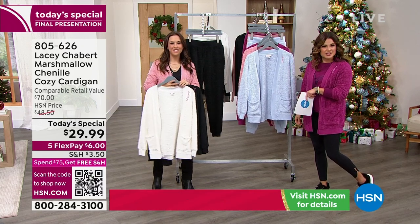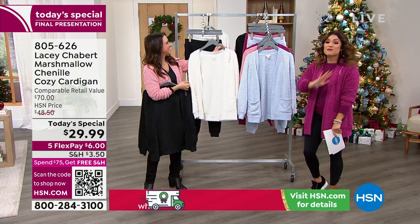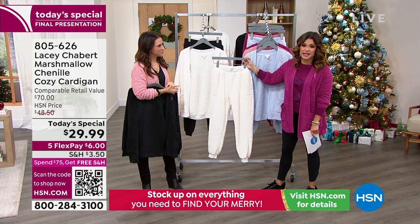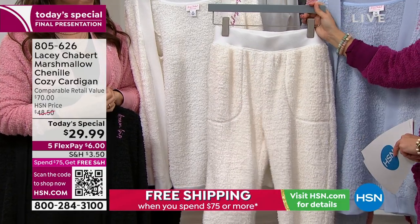It's sold out — congrats to everyone who got that one. That's the second color to sell out today. This is the final presentation, last chance. If you got the white and you want to do the pant, make sure you scoop yours up while you can — such a cute head-to-toe look. I love that it's jogger style; you put the cuff on the bottom. We have all colors in the pants still.